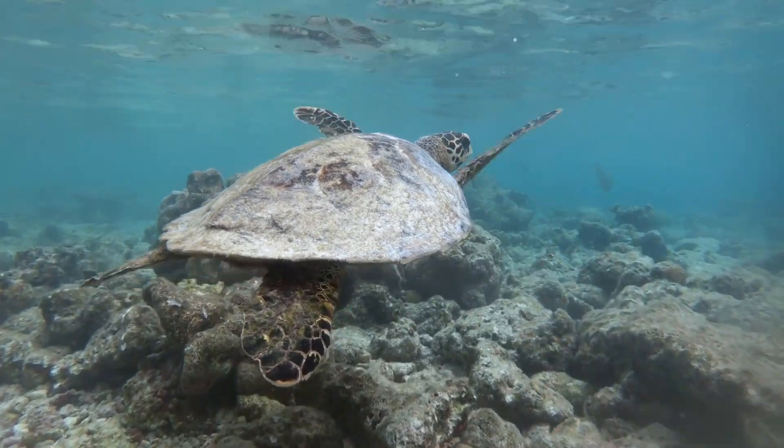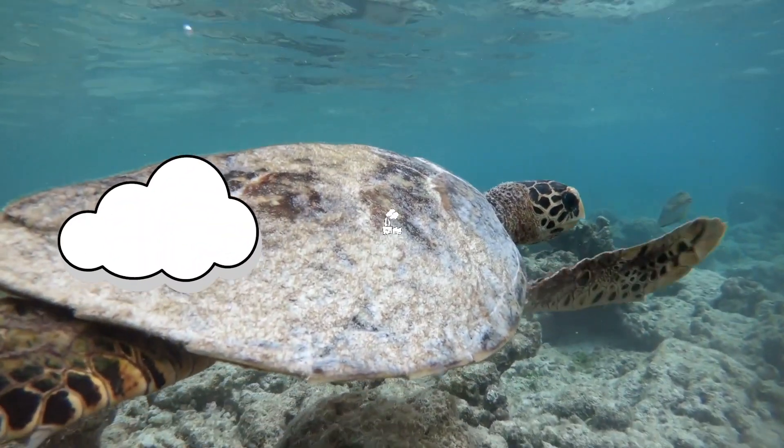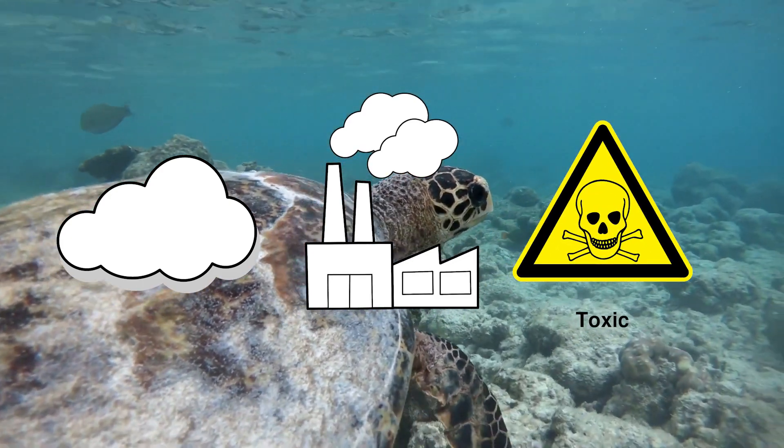However, the Great Barrier Reef is incredibly fragile, and it's beginning to crumble as a result of climate change, pollution, and man-made disasters. And that was your Concerning Fact.